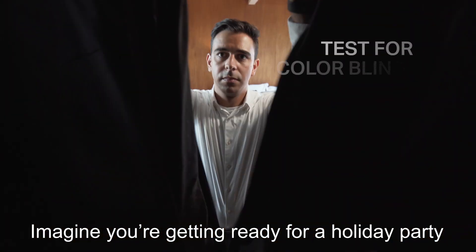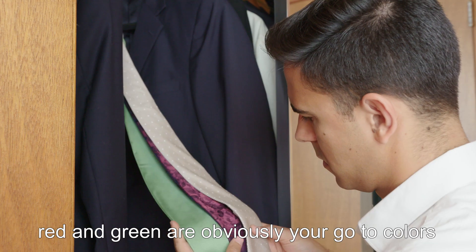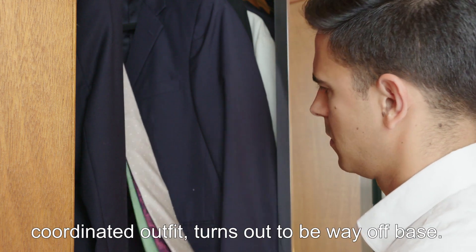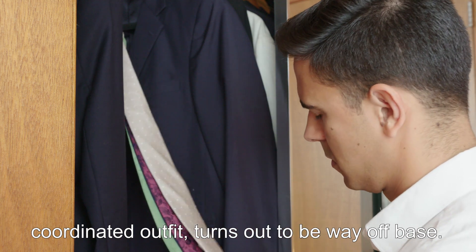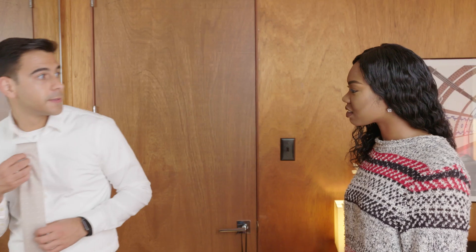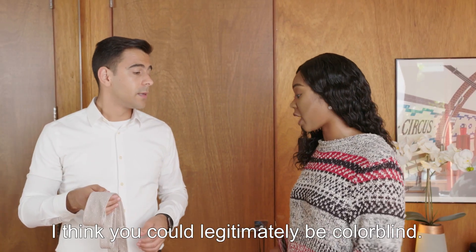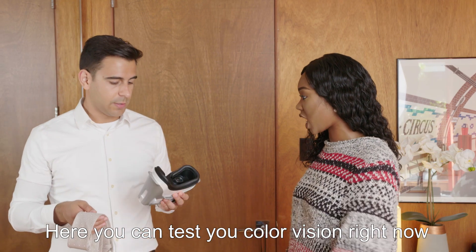Imagine you're getting ready for a holiday party. Red and green are obviously your go-to colors, but what you think may be a perfectly coordinated outfit turns out to be way off base. "Are you serious? That tie is brown. I think you could legitimately be colorblind." Here, you can test your color vision right now.